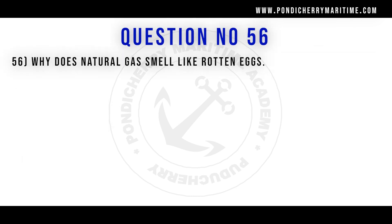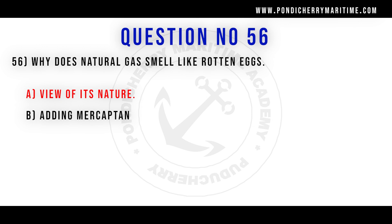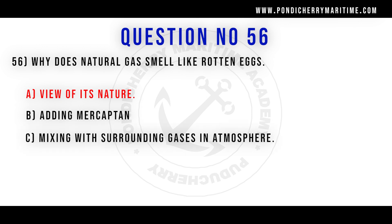56th question. Why does natural gas smell like rotten eggs? Option A the wave of its nature. Option B adding mercaptan. Option C mixing with surrounding gases in the atmosphere. Correct answer is option B adding mercaptan.